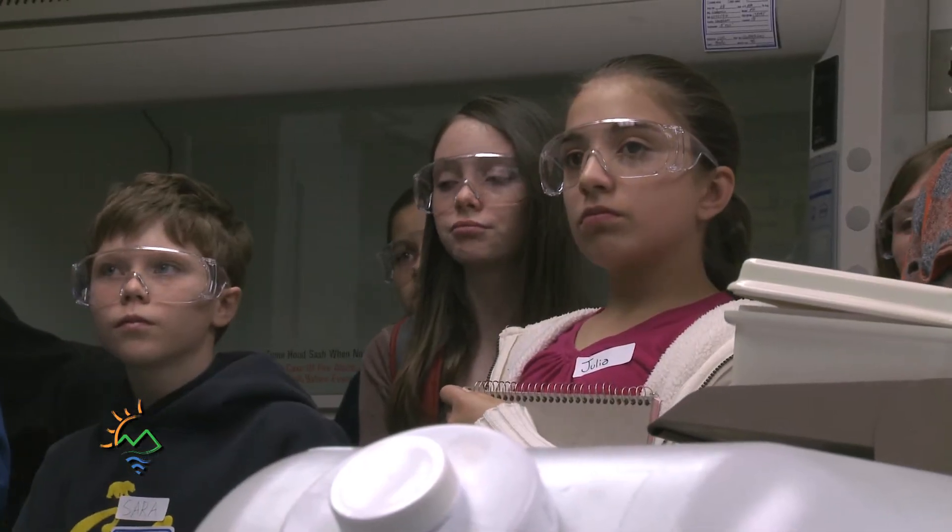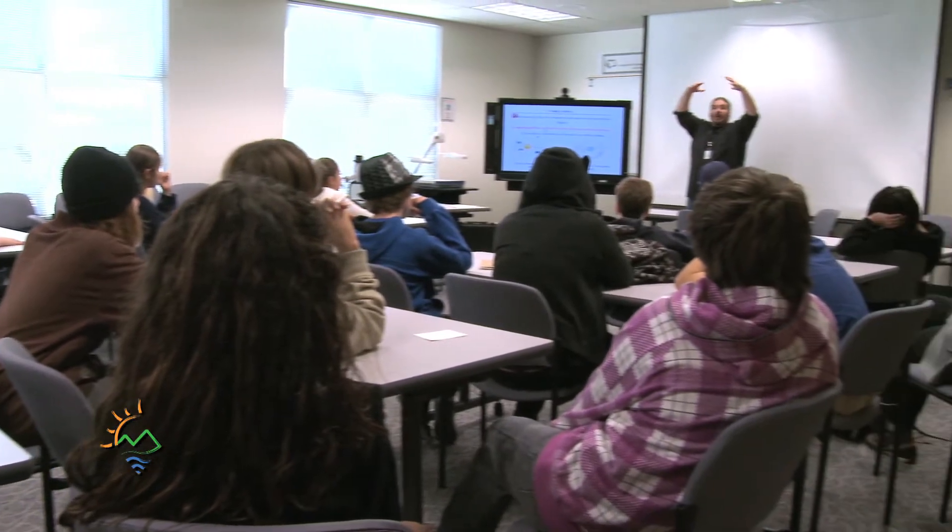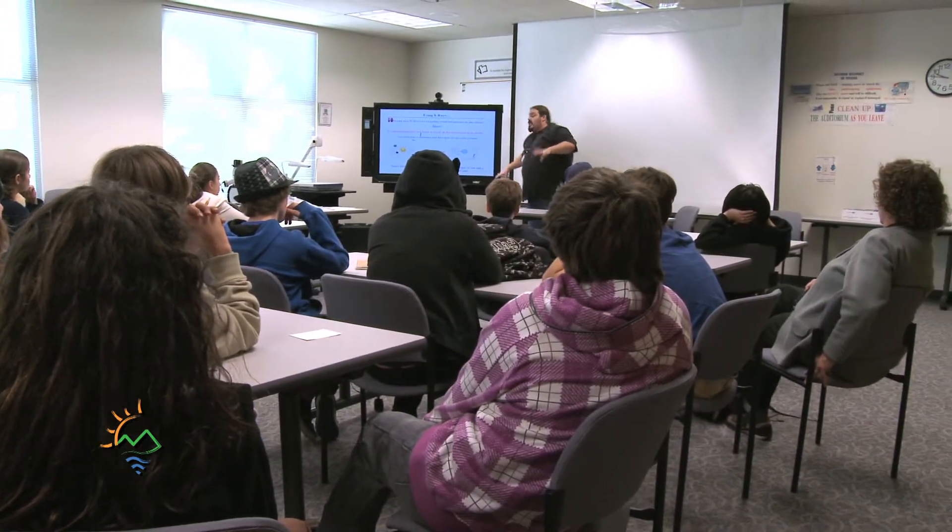It takes quite a bit of time to bounce back and forth between, am I putting too much science in that's above their heads, versus am I not putting enough science in? So it's a real back and forth in deciding how much information to give and how much fun to make it for the kids.